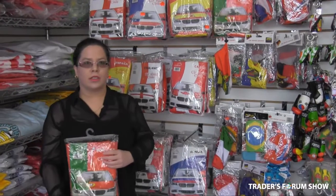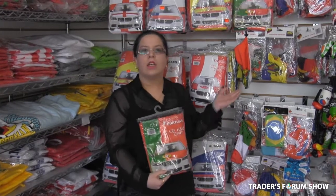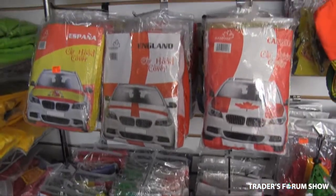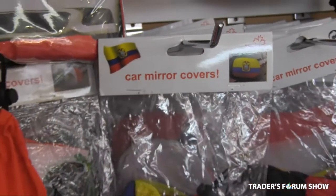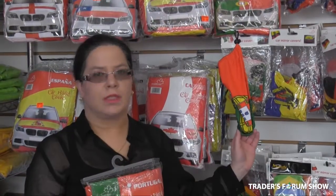We also have car hoods, car hood covers, and mirror covers on sale. The car hood cover is $15 per piece wholesale, and you can retail them for up to $45. The mirror covers wholesale for $3 per piece, and you can sell them for up to $10 per piece.